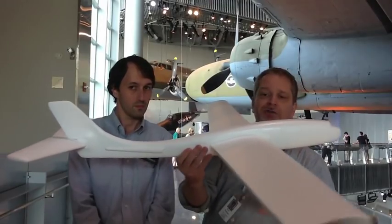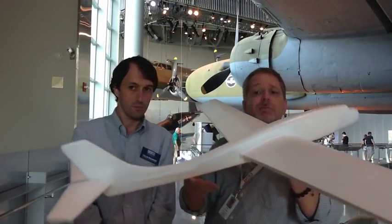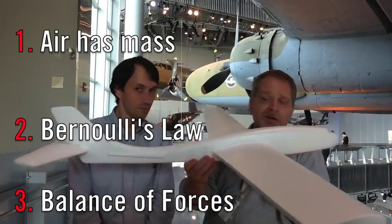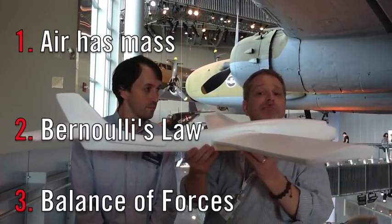The propellers, or in a more modern airplane, the jet engines, pull it forward. In the case of this model, that's my hand giving it a force that causes it to move forward. So that's how planes can fly and move around in air: because air has mass, because of Bernoulli's Law, and because the balance of all the forces acting on the plane keep it up and moving forward.